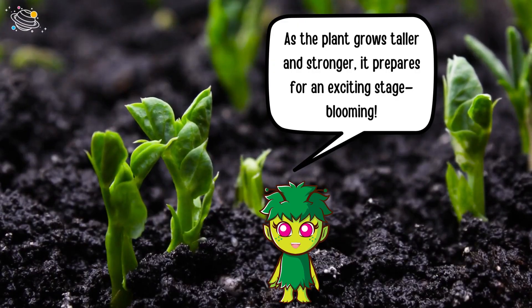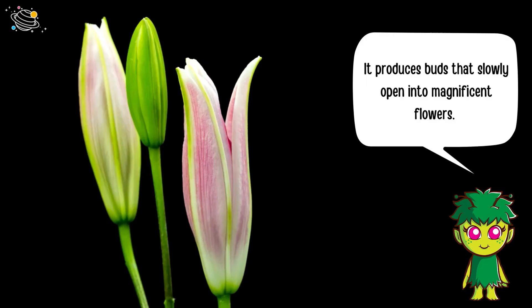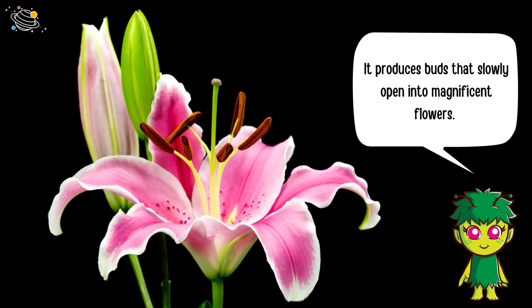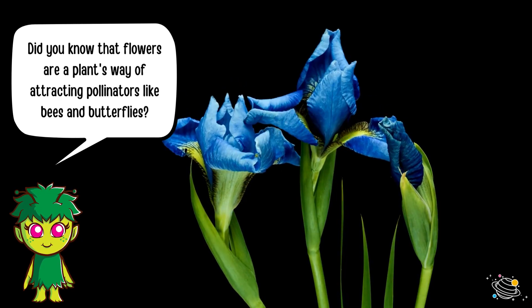As the plant grows taller and stronger, it prepares for an exciting stage: blooming! It produces buds that slowly open into magnificent flowers. Did you know that flowers are a plant's way of attracting pollinators, like bees and butterflies?